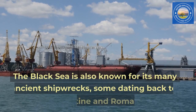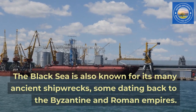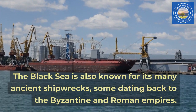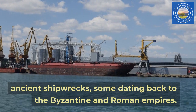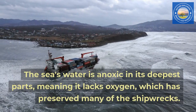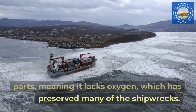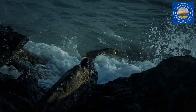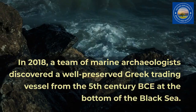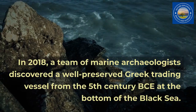The Black Sea is also known for its many ancient shipwrecks, some dating back to the Byzantine and Roman empires. The sea's water is anoxic in its deepest parts, meaning it lacks oxygen, which has preserved many of the shipwrecks. In 2018, a team of marine archaeologists discovered a well-preserved Greek trading vessel from the 5th century BCE at the bottom of the Black Sea.